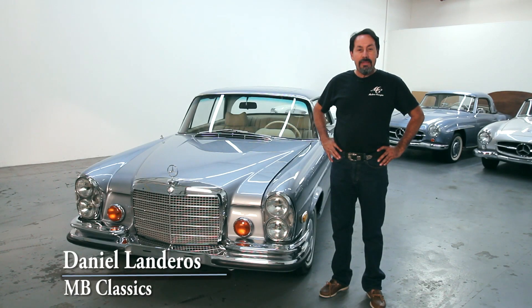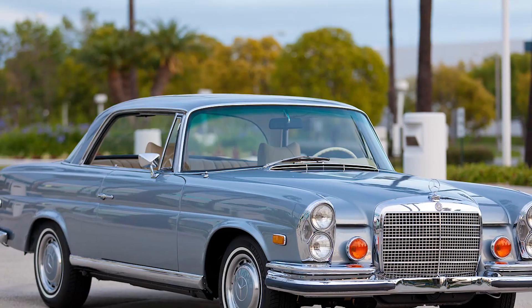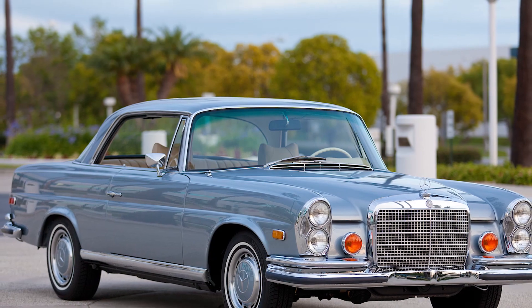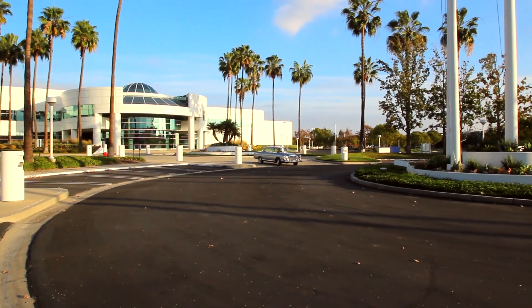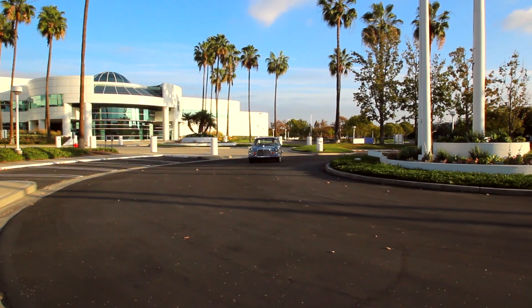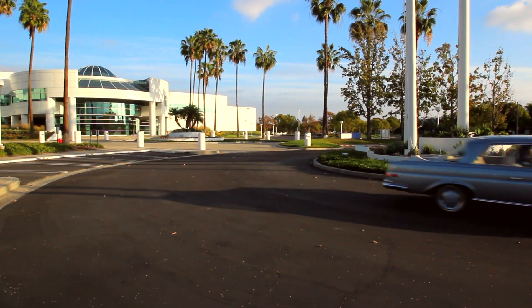Today we're looking at one of the best restored 3.5 Coupes done in the last 10-15 years. This particular 3.5 Coupe is a European delivery four-speed that, when it came into our hands, came with a factory five-speed transmission.